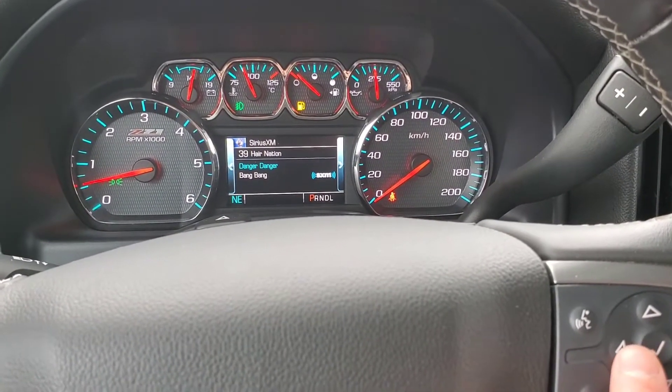Just below that, we have our traction control, our bed lights, and the ability to turn the parking sensors off, and then our downhill descent control feature. You got two USB ports right there, two 12-volt outlets, and a 120-volt outlet. Nice storage right here, two cupholders, and your wireless charging. Open the big center console — plenty of room — two more USB ports and an auxiliary port.